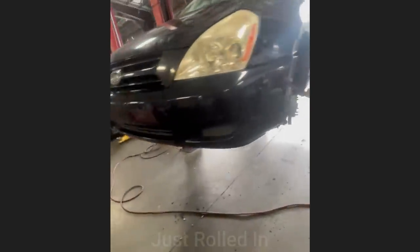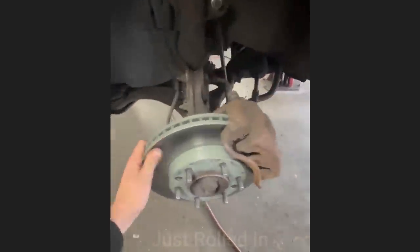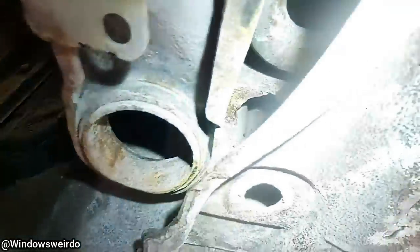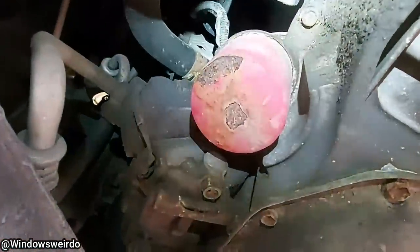Customer states vehicle pulling to the left. Customer states they have an exhaust leak. The technician said this vehicle was driven in like this with a missing control arm bushing and bolt. The technician said it needed more than just the exhaust leak repaired, but the customer declined repairs.